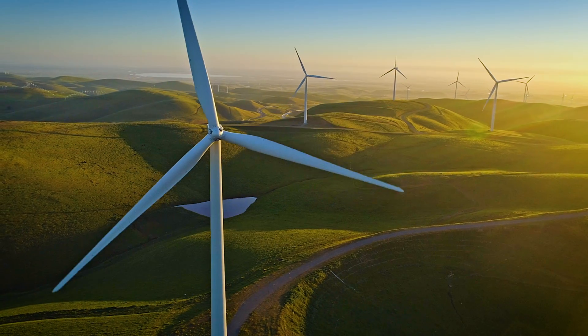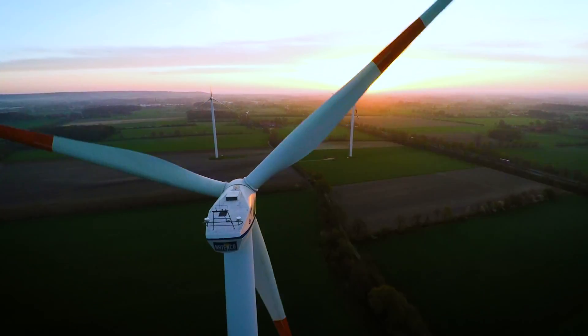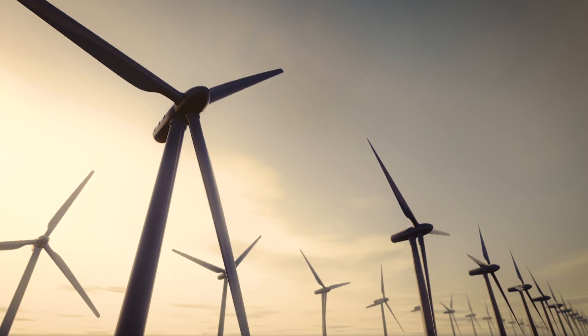Renewable energy is very much the future of not just the national energy portfolio, but the world energy portfolio. Turbines that are designed right now have three blades, they face the wind, and are very efficient.